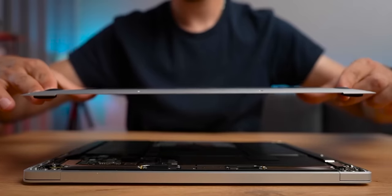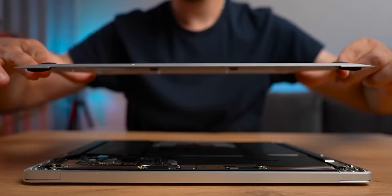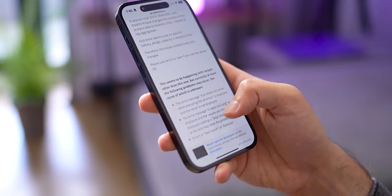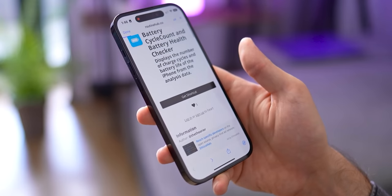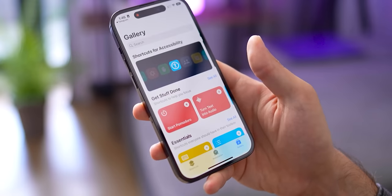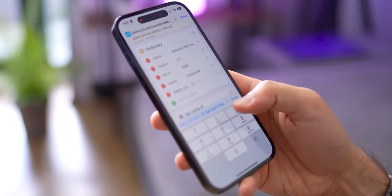The best way to really see the scale of how you use your phone is with cycles. One cycle means your battery goes from 100% charge to zero. If your battery goes from 100% to 50%, then you charge it back to 100% and discharge to 50% again, that would be one cycle. To check the cycle count, you will need a few things. First, download the shortcut — I'll put a link in the description for you. Once you download it, the new shortcut should appear in the shortcuts app. Tap on the three dots icon and scroll down to design capacity. You need to enter the exact battery capacity of your iPhone — just Google the number.